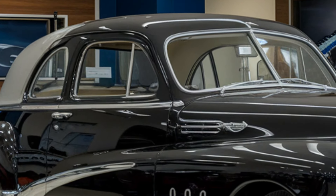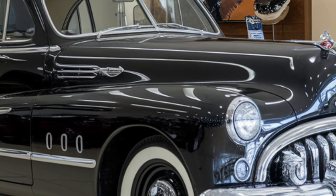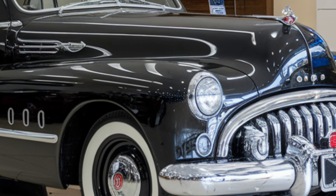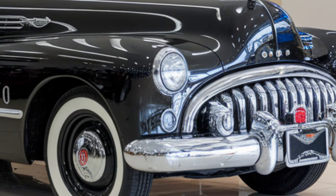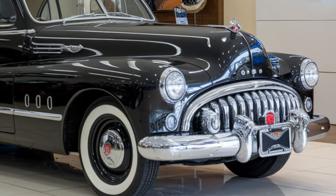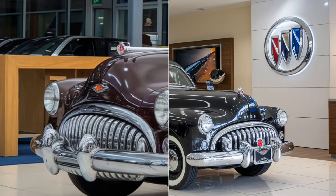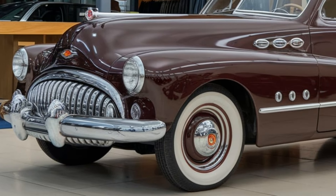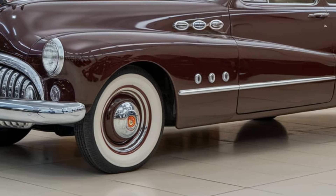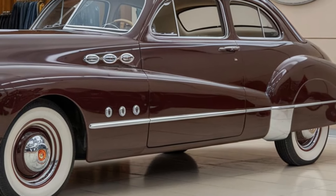That wraps up our overview of the 2025 SSC Tuatara. If you enjoyed this deep dive into one of the world's fastest cars, make sure to like, subscribe, and hit that notification bell so you don't miss out on future reviews. Let me know in the comments what you think about the Tuatara and what cars you'd like to see next. Thanks for tuning in, and I'll see you in the next video.